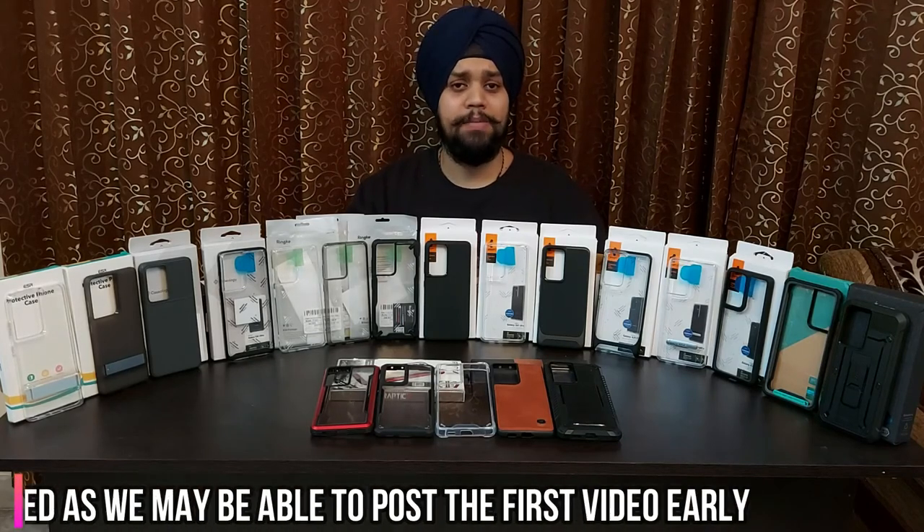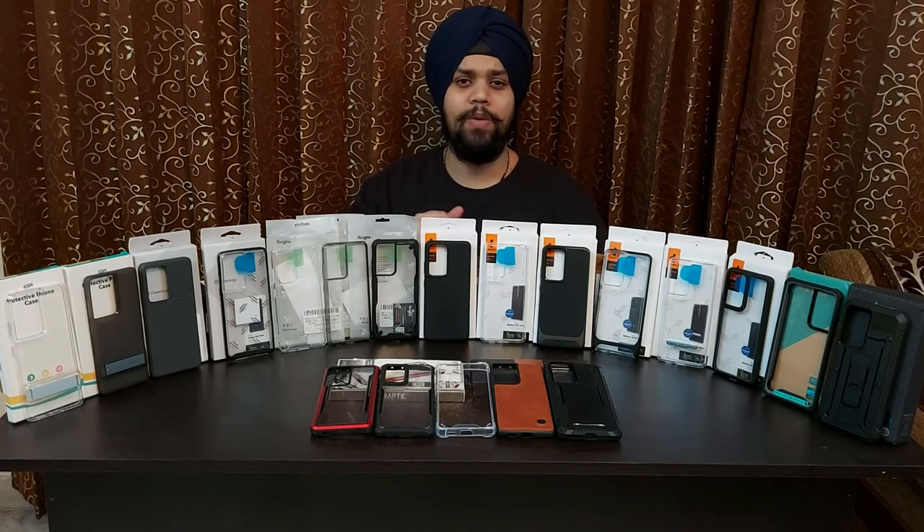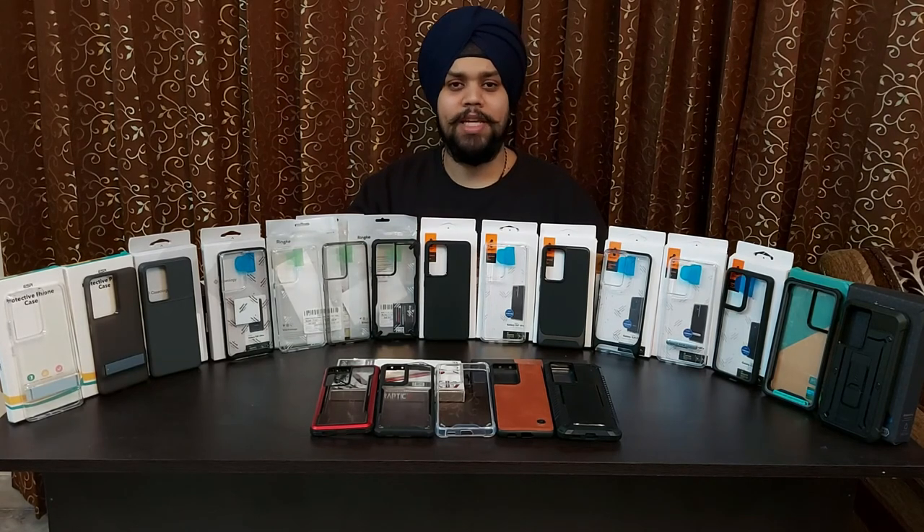Follow us on Instagram as well. If you do these three things, comment with your email address, and get picked as a winner, we'll give that cover away. The first video is coming this Sunday and I'm sure you will like it and be surprised. So if you're planning to buy a cover for the S21 Ultra, I would just suggest waiting for some time. This is Harjot — take care, see you very soon.